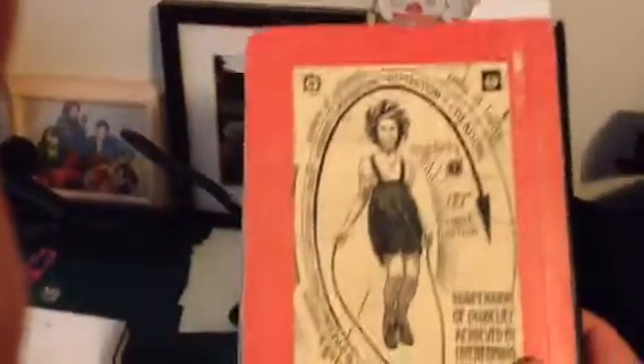This is my journal from 10 years ago — probably longer — that my mom designed the cover for as a Christmas present.